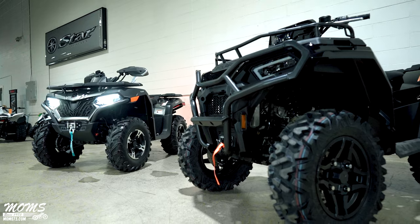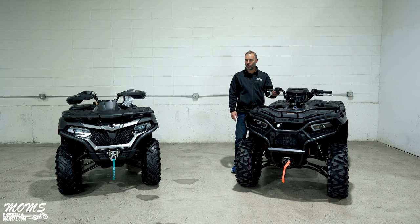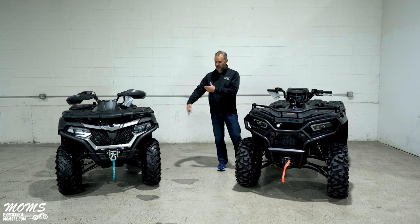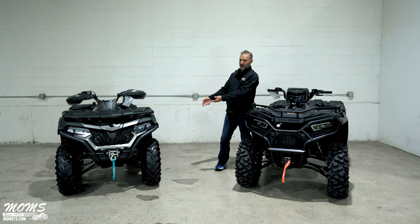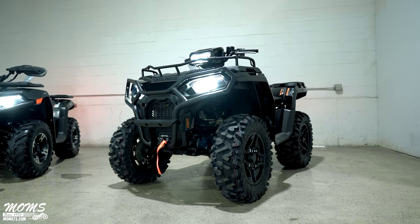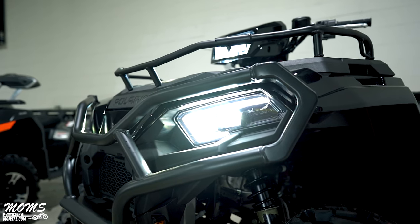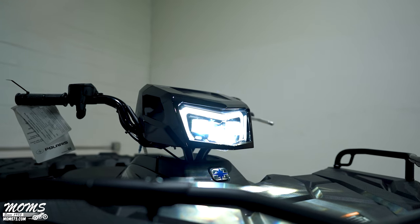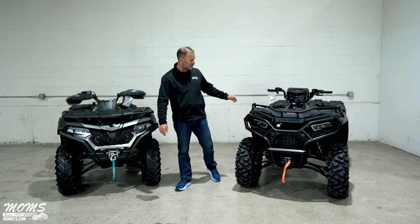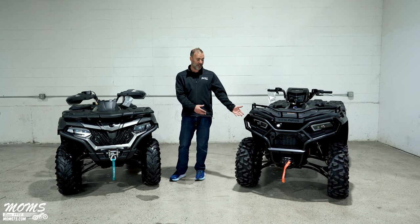This is where the similarities really end between the two machines. The Polaris has a full on-demand electronic all-wheel drive system — no diff lock required, so it's one less thing to do, and it engages instantly rather than taking a full wheel revolution. That could mean the difference between getting stuck and not getting stuck. The Polaris also has alloy wheels, a full front brush guard (vs. CFMoto's basic bumper), a rack extender, an LED upper light plus two headlights (vs. CFMoto's LED lower lights only), and a 2,500-pound winch.